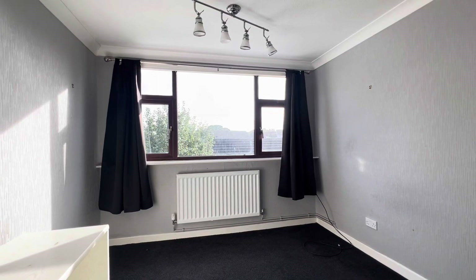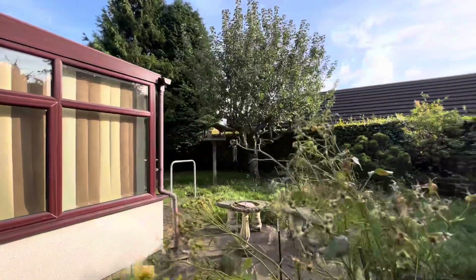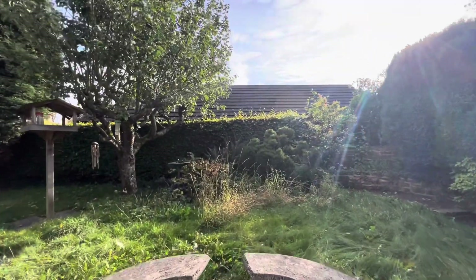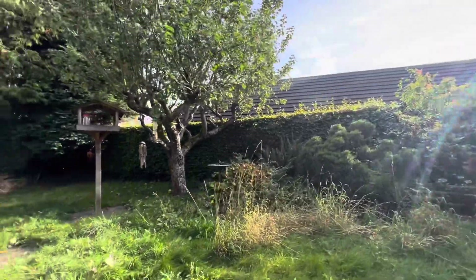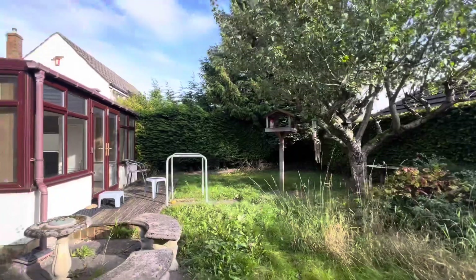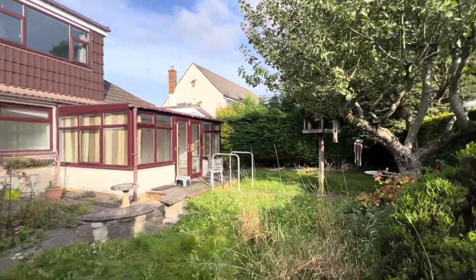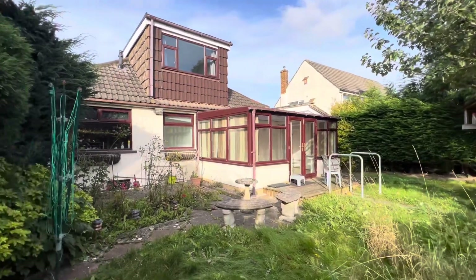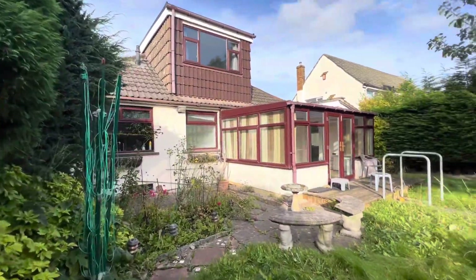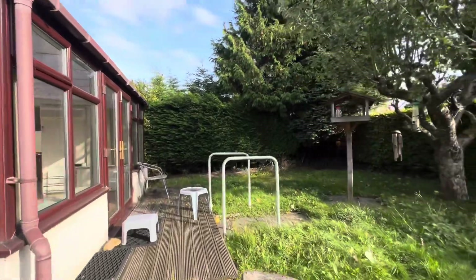So that's the internal accommodation. Heading out into the rear garden — this is quite a nice enclosed space, though it does require some general maintenance. It is a very pleasant garden area with lawn, paved seating, some quite established trees and shrubs, and an area of decking to the rear of the conservatory.